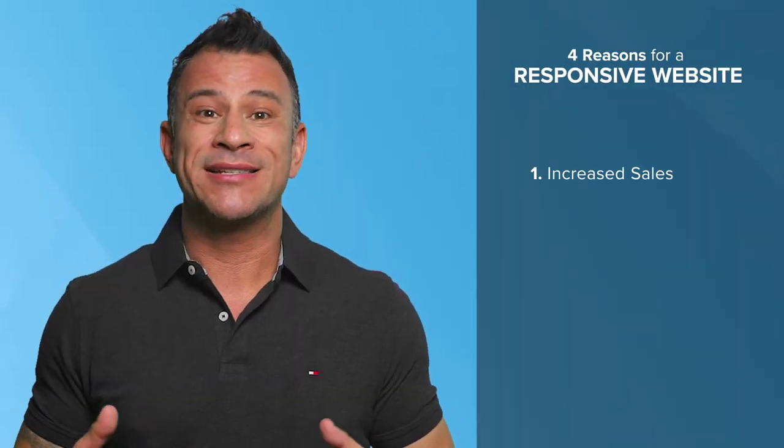Reason number one: mobile-friendly sites increase sales. Sites that are responsive see higher sales than those that don't. Imagine you're in line for lunch and you jump online to buy a product. If you navigate to the site on your mobile device and it doesn't work very well, you'll probably lose interest and move on. You may try and revisit the site later from your desktop, or not.